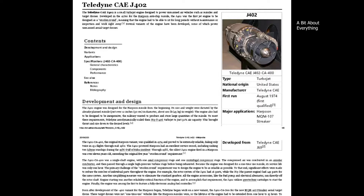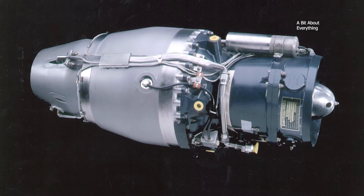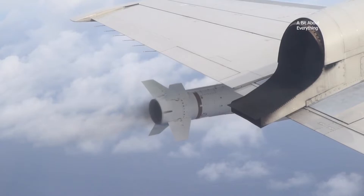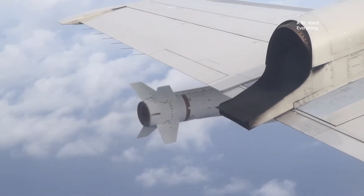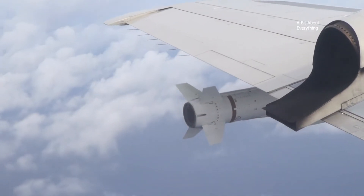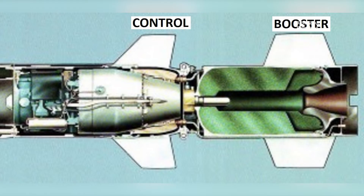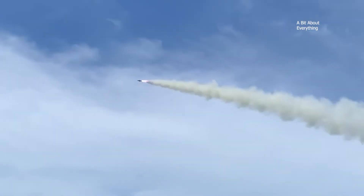The Harpoon's engine, the Teledyne CAE J-402 turbojet engine, was designed specifically for this rocket. The engine provides stable flight at speeds of up to 850 km per hour and altitudes of up to 900 meters. For launch from submarines or surface ships, the corresponding versions of the rocket are equipped with a solid propellant launch booster fixed in the tail section.